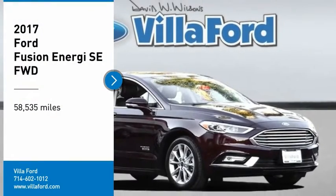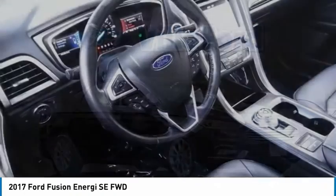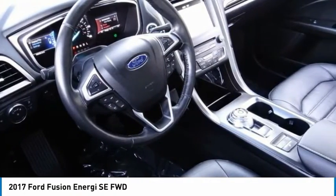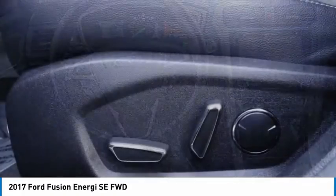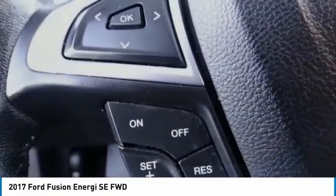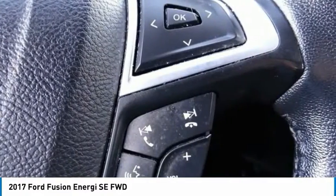Come test drive the 2017 Fusion Energy. The Ford Fusion Energy is an electric hybrid vehicle with all of the efficiencies you want in an electric vehicle. It also offers the new sync infotainment interface, push-button start, and an 11-speaker audio system.